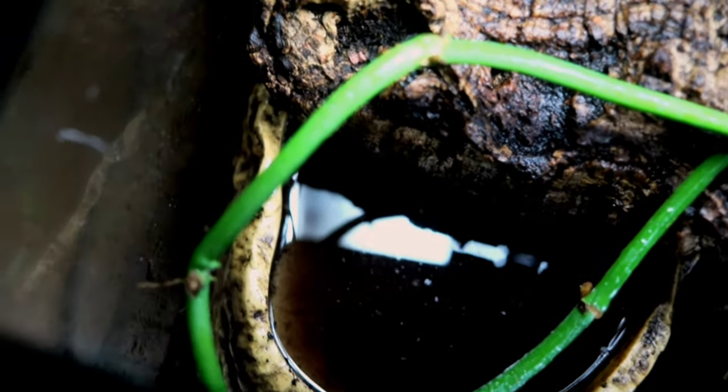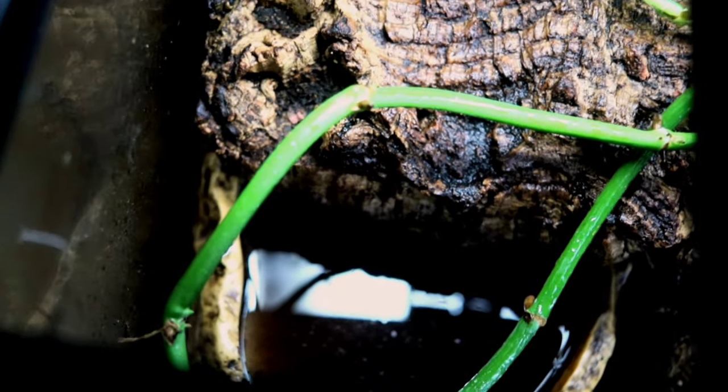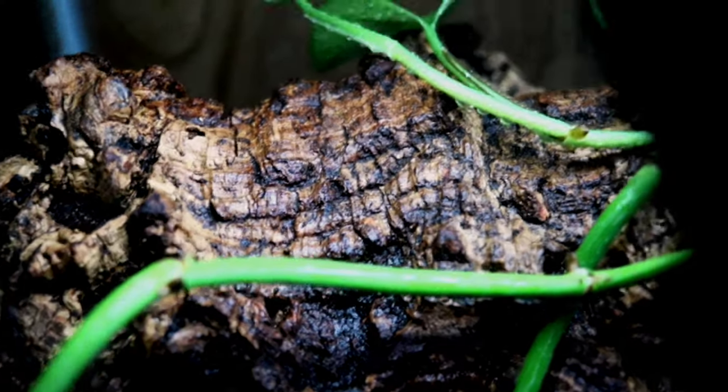A great way to get the humidity up to that optimal range is going to be a large water area. This isn't going to be one of those dinky little bowls that the animal can't even get into — just enough to drink out of. That's not going to be good enough for the crocodile skink. You're going to want a large water basin that's enough for the animal to actually get into. For my crocodile skink, I have a nice big bowl filled with water, and then I put a cork flat about halfway in it so he can hide while still being in the water bowl, which they absolutely enjoy.